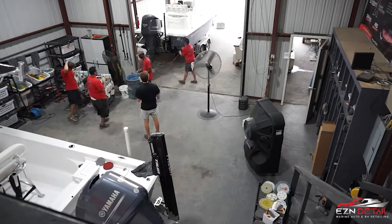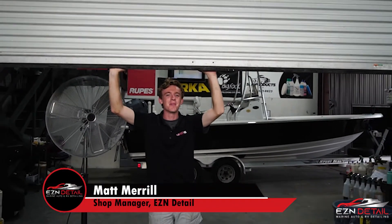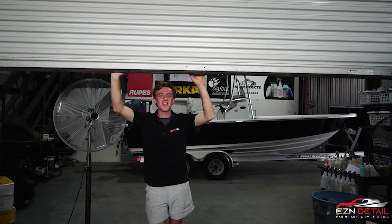And that's the day in the life of a detail shop manager. It's 4:30 around here and you know what that means — you ain't got to go home, but you can't stay here.